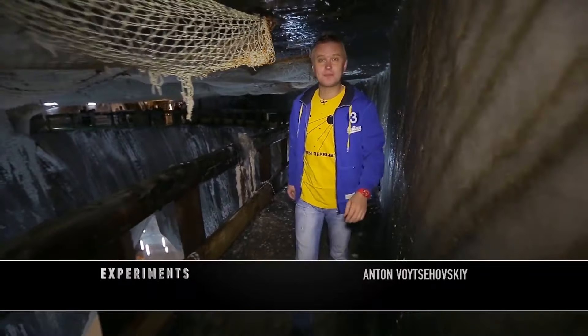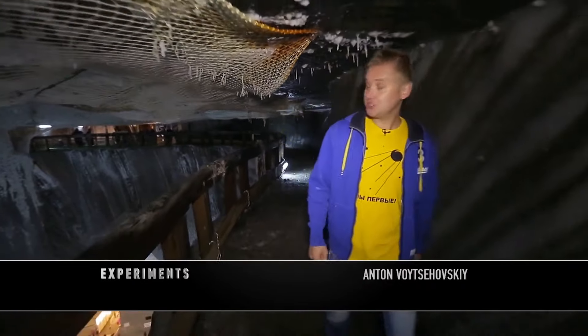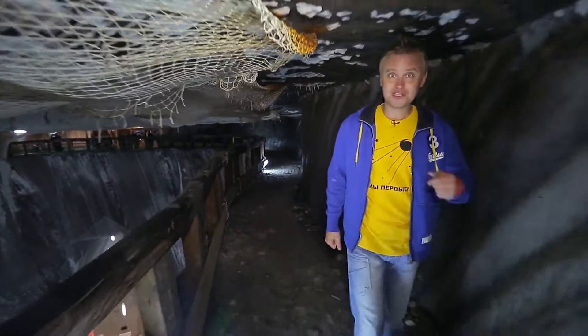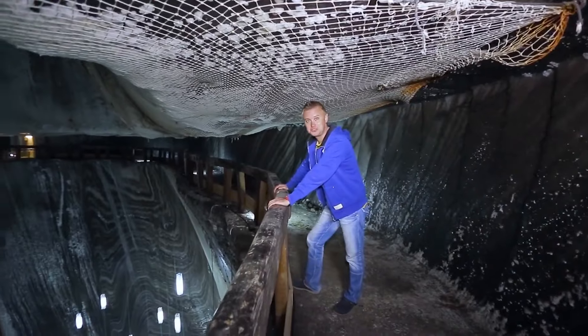Starting from 1992, this mine was mostly used for treatment purposes, and since 2010 for entertainment. The view from here is quite impressive.